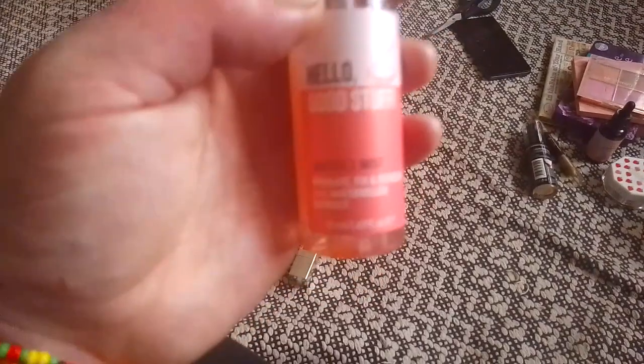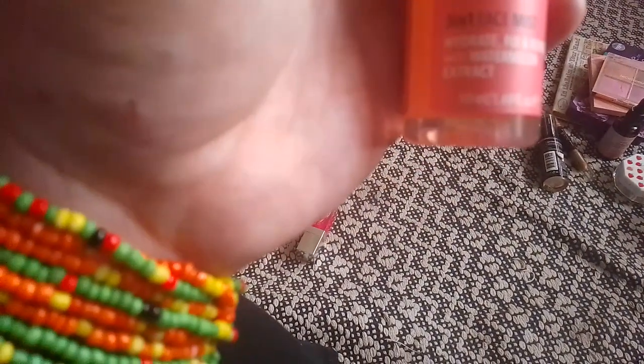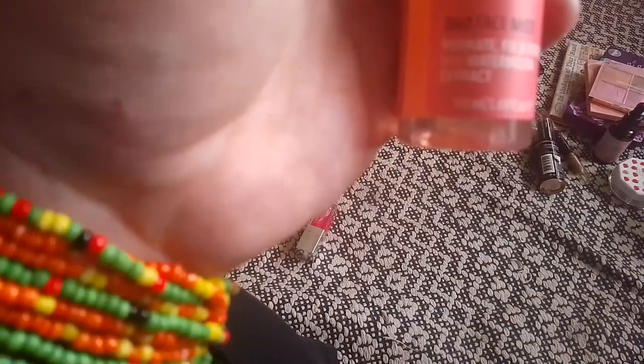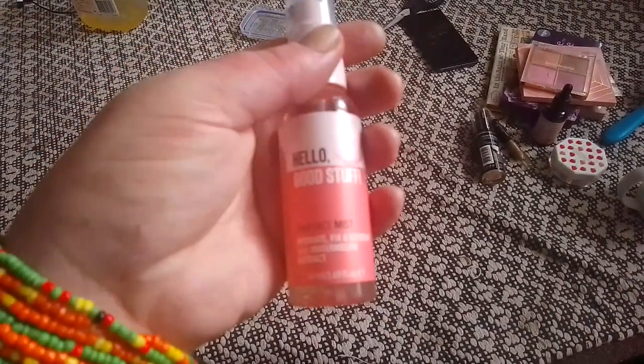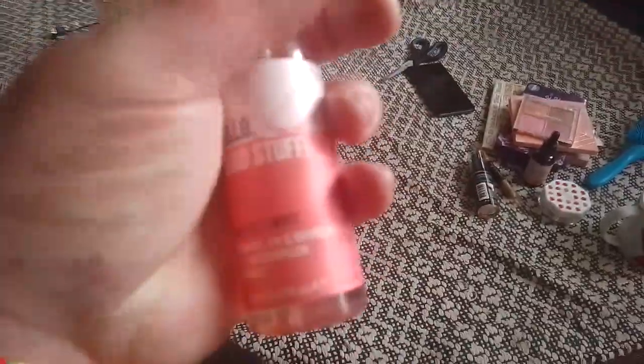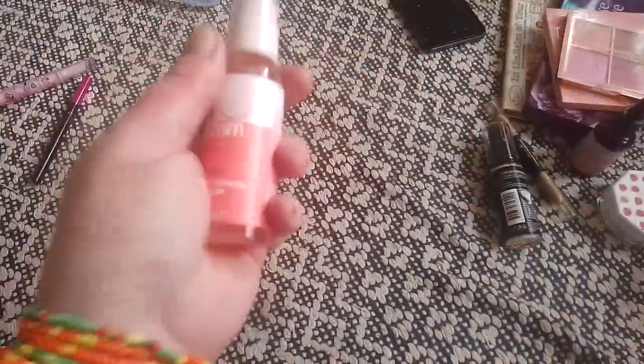Essence — my daughter loves this and so do I. It's their 3-in-1 Face Mist Hydrate Fix Refresh with Watermelon Extract. I use this at the end of my skincare, before I put my makeup on.